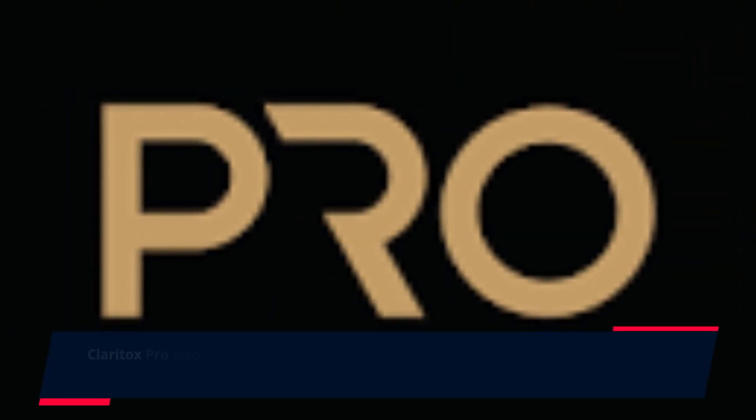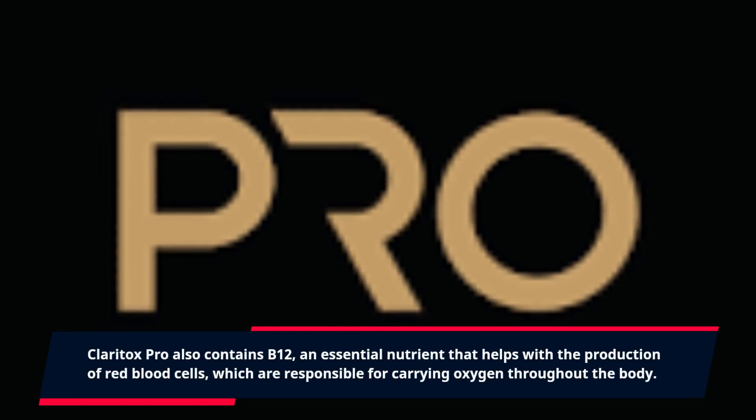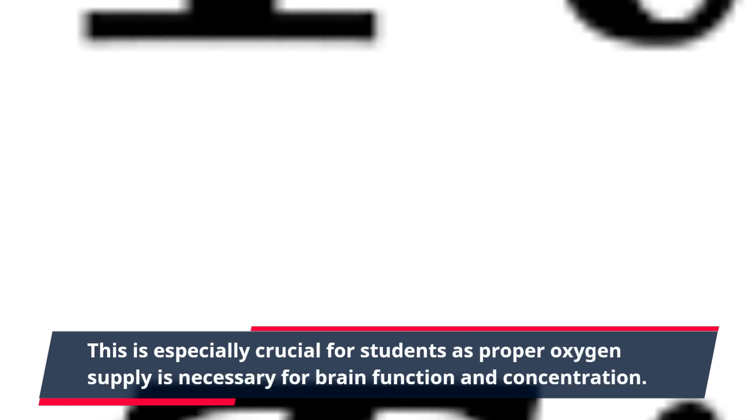Claritox Pro also contains B12, an essential nutrient that helps with the production of red blood cells, which are responsible for carrying oxygen throughout the body. This is especially crucial for students as proper oxygen supply is necessary for brain function and concentration.